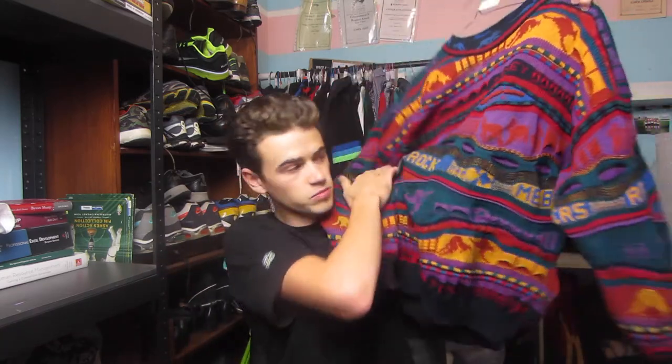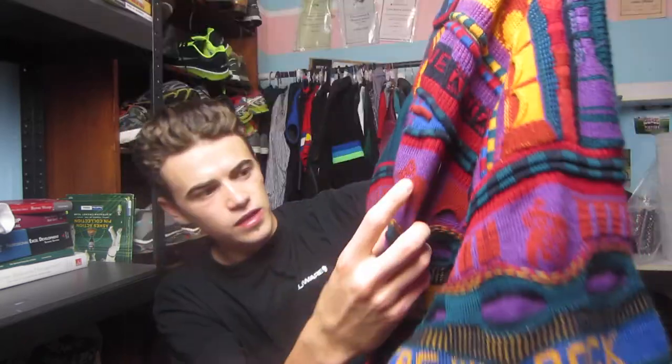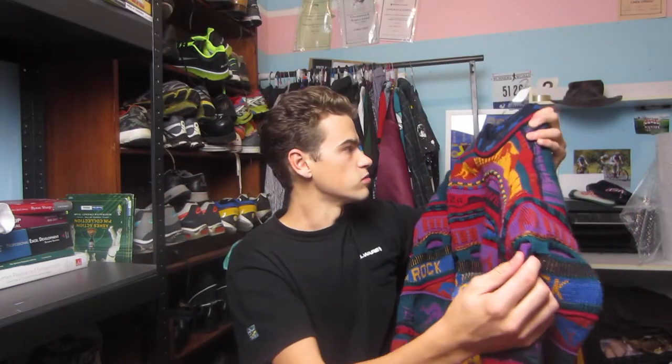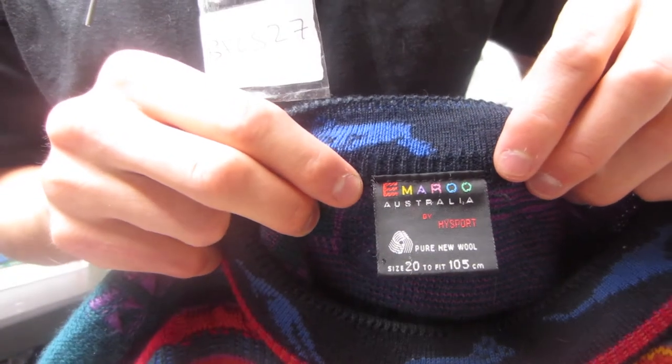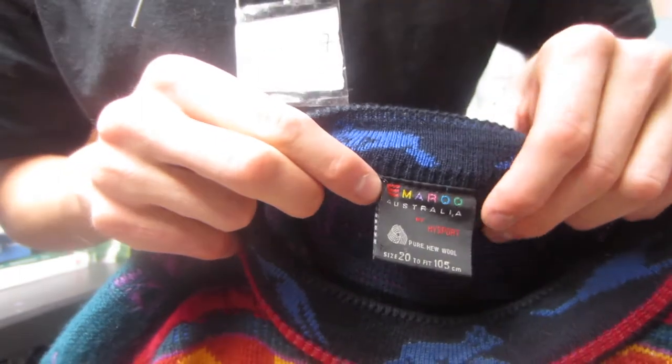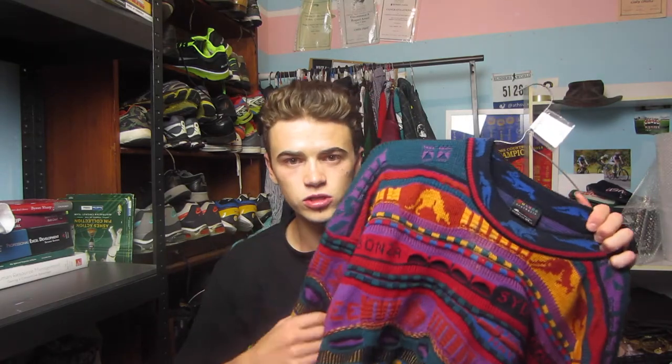Then we have an Emmeru Coogi-style sweater — this isn't a Coogi branded one, but it is an amazing piece. It's Australian themed, so it has Ayers Rock on it, it even has 'G'day mate' written on there as well. It also has kangaroos and it's just a really colourful piece — Melbourne and Sydney are both on here. Here's the tag: Emmeru Australia, size 20. It's a pretty cool vintage piece.